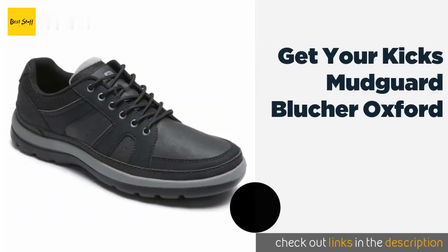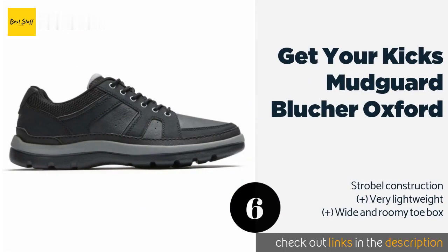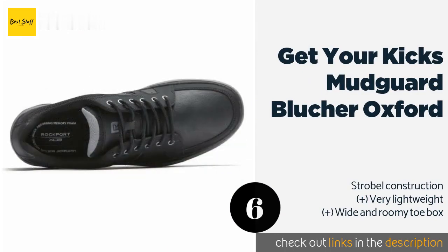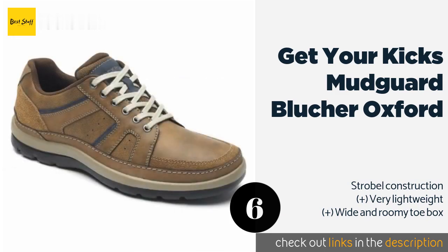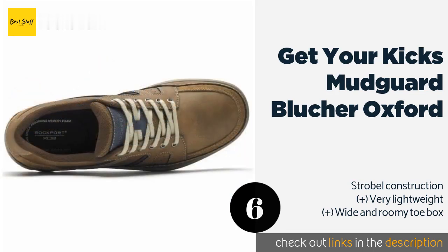The next one is the Get Your Kicks Mudguard Blucher Oxford. The sporty Get Your Kicks Mudguard Blucher Oxford feature moisture-wicking memory foam footbeds, comfortable EVA heel cups, and a textile lining that helps improve breathability. They also come in some trendy colors like navy and castle rock gray. This product is available on Amazon for $98. Check out the link in the YouTube description below.